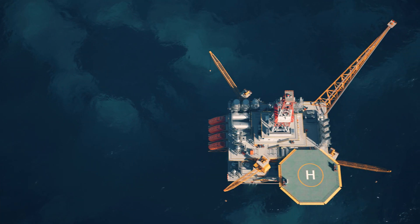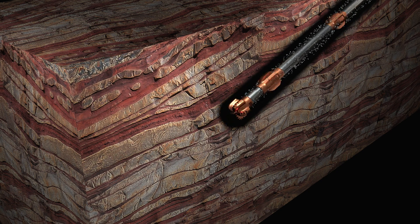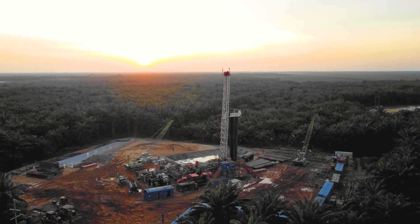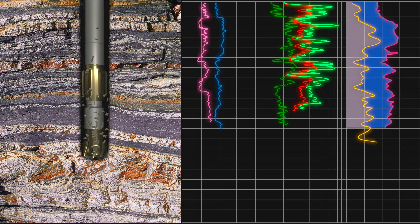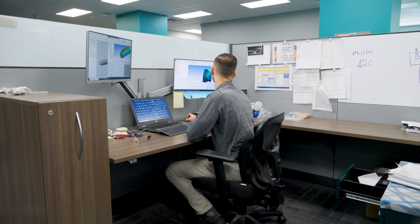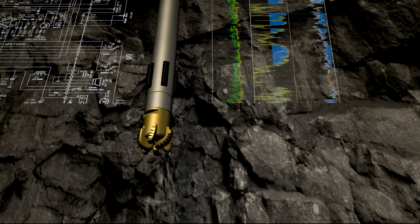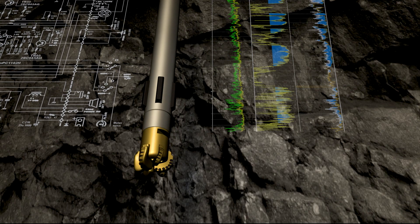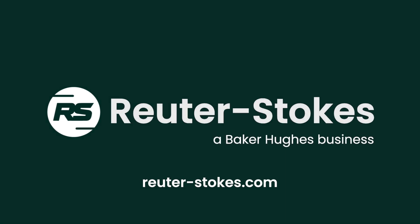At Reuter-Stokes, we are the experts in sensors for directional drilling and wireline applications. That's why we have the technology to deliver reliable and precise readings in challenging environments. Our experts are ready to answer your questions and create the tools you need to accomplish more in the field in the most cost-effective way possible. Learn more today at Reuter-Stokes.com.